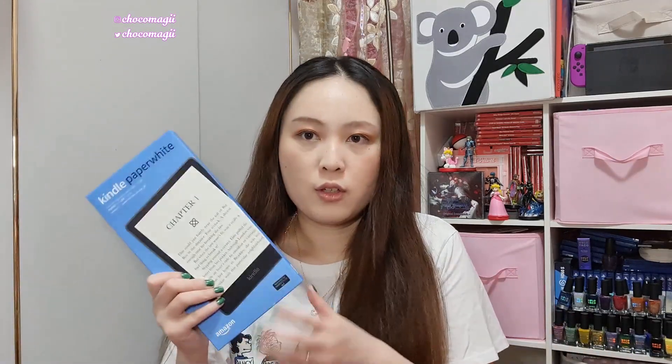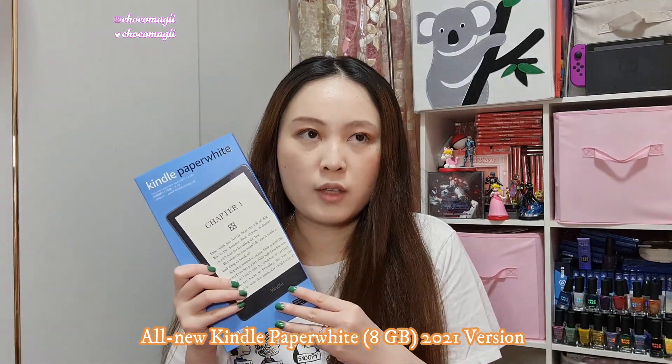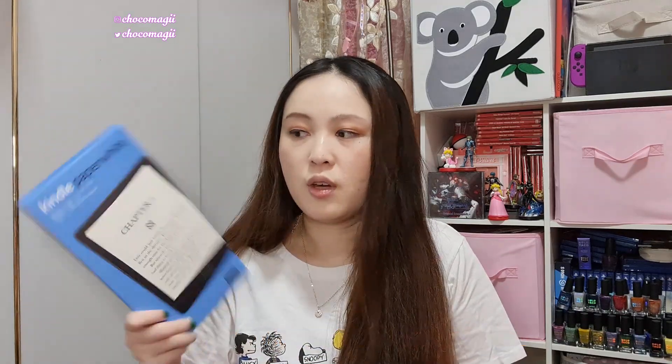I never expected myself to be the kind of person to buy a Kindle. I've always liked reading books but not to the point where I could justify buying an e-reader, and this was kind of on a whim. I did do some minor research — watched a couple of videos — and concluded that I wanted the Paperwhite version. This is the 2021 edition, it came out just a couple of days ago.